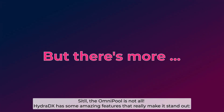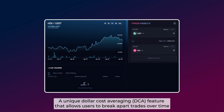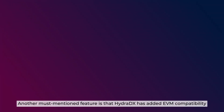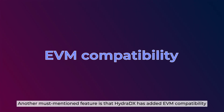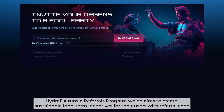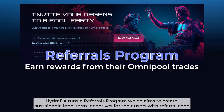Still, the Omnipool is not all. HydraDX has some amazing features that really make it stand out. A unique dollar-cost averaging feature allows users to break apart trades over time, enhancing the chances of cutting down entry costs. HydraDX has also added EVM compatibility, which can position HydraDX as a premier destination for visitors from Ethereum. In addition, HydraDX runs a referrals program, which aims to create sustainable long-term incentives for their users with referral codes.